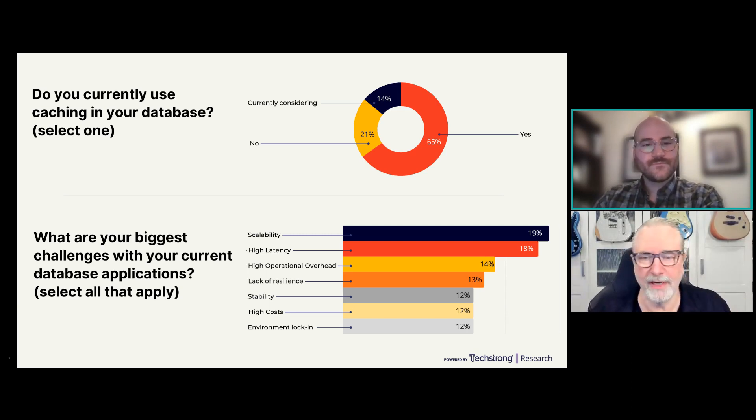Let's look at what some of those challenges are. The biggest challenges for current database applications: scalability is right at the top — how can I do more with what I have? High latency is right after that. For gaming, mobile apps, and all kinds of things, we expect instantaneous response from our APIs. Operational overhead, resilience — I see it coming up constantly in different topics — then stability, cost, and environmental lock-in bringing up the tail end.